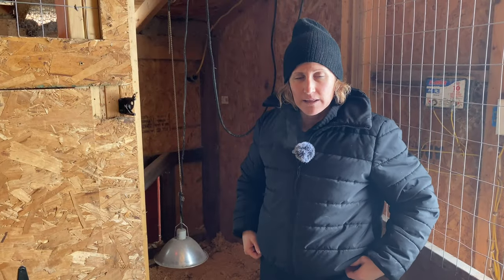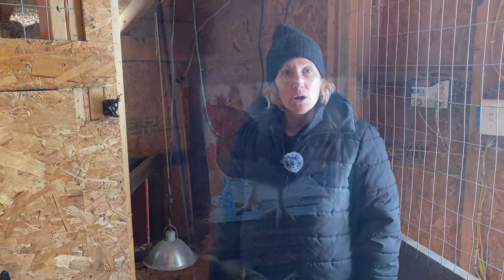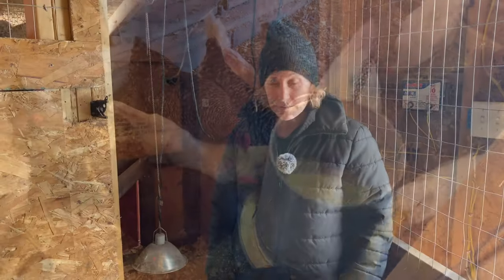So today is an exciting day. We're getting the chickens out of the house and into the outside small coop so they can slowly get incorporated with the bigger chickens. And it's one of my favorite parts of this because then my house doesn't smell like baby chickens anymore.